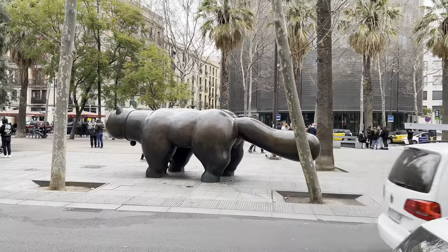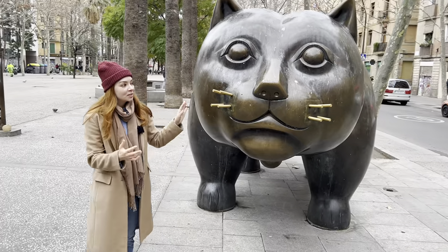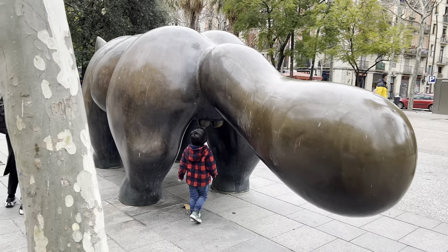Here is the beautiful sculpture El Gat de Botero, also called El Gat de Raval. It is a very impressive sculpture made of metal — long and bulky. It reminds me of the cat from Alice in Wonderland.